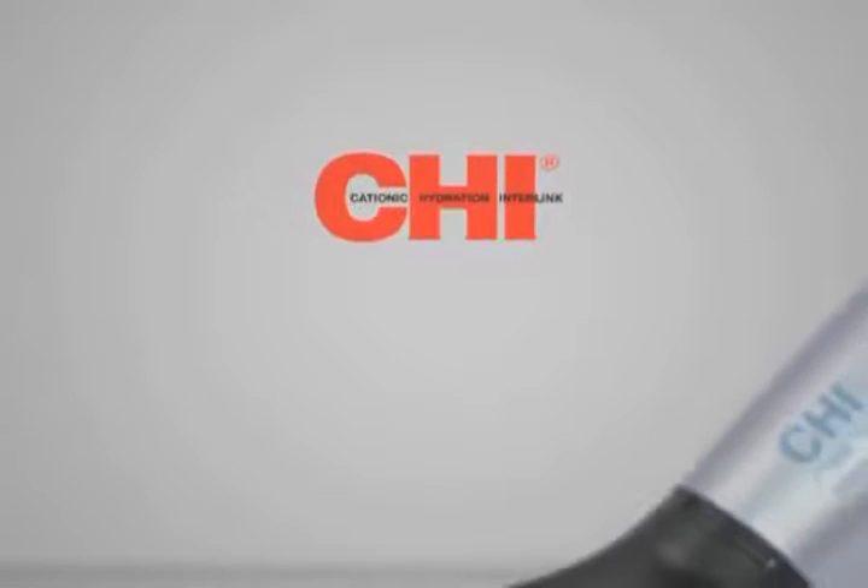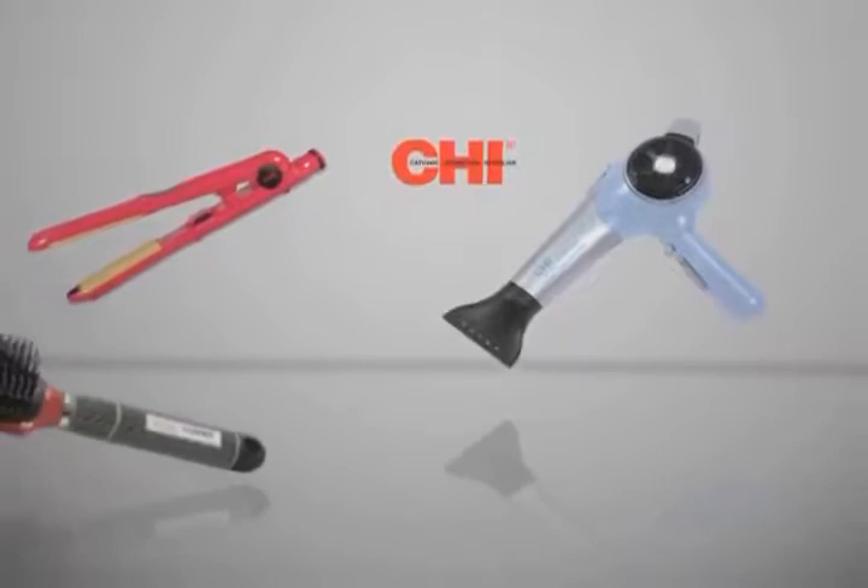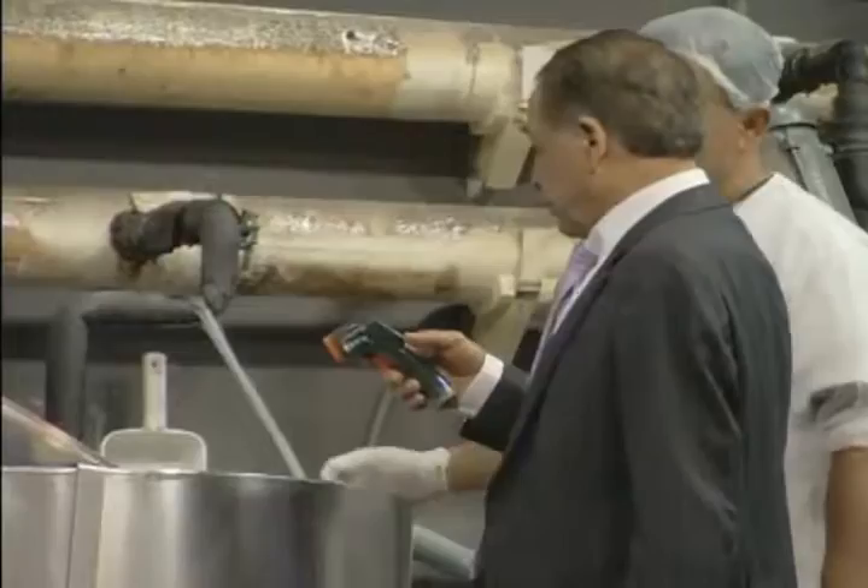Building on that success, the company began incorporating advanced nanomaterial technology into other hairstyling tools. They also formulated a range of liquid products specially designed to complement and enhance the Qi Tools. As innovations poured out from the company, Farouk Systems continued to take advantage of lessons learned from NASA research.